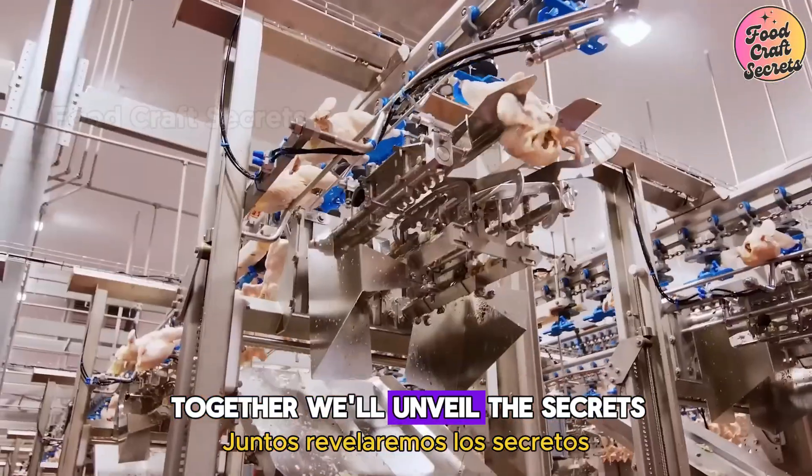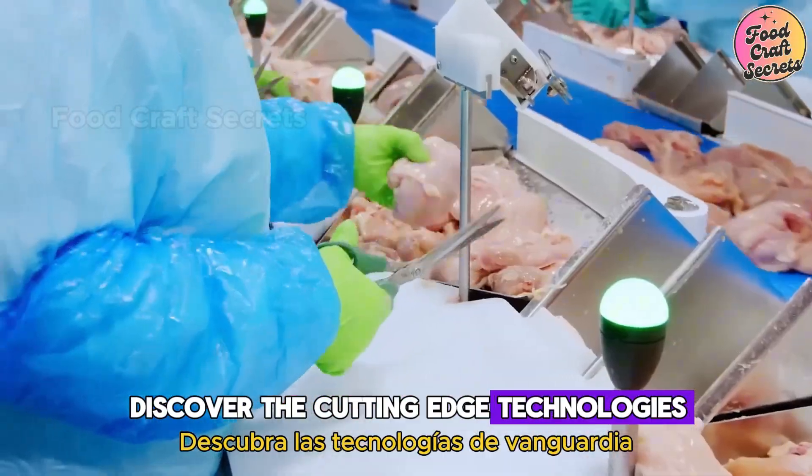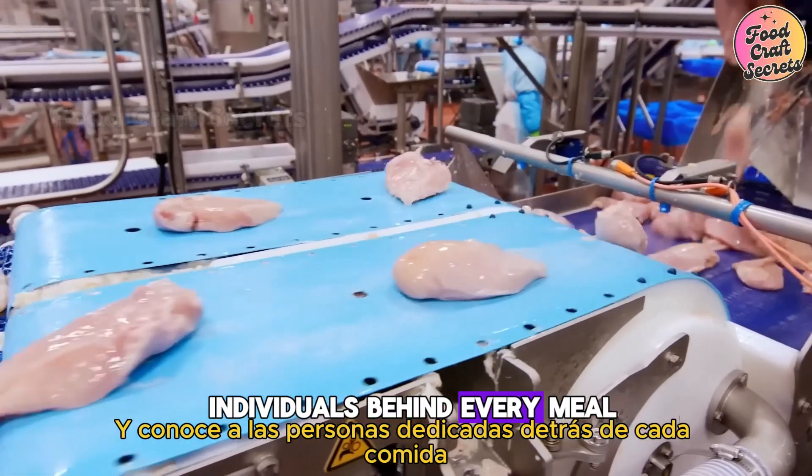Together, we'll unveil the secrets, discover the cutting-edge technologies, and meet the dedicated individuals behind every meal.